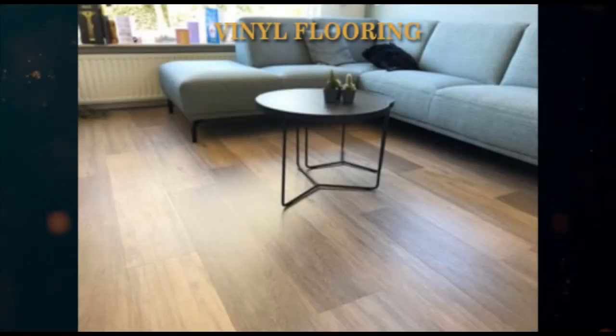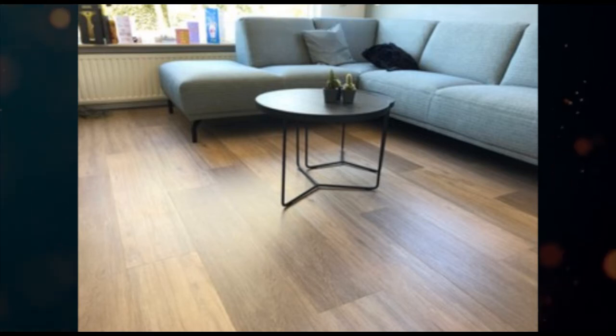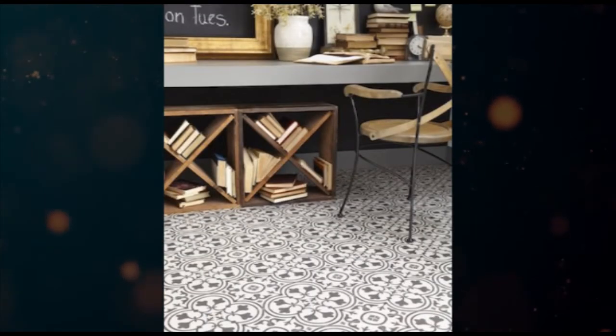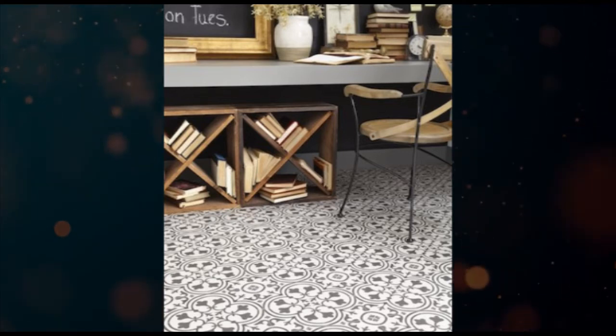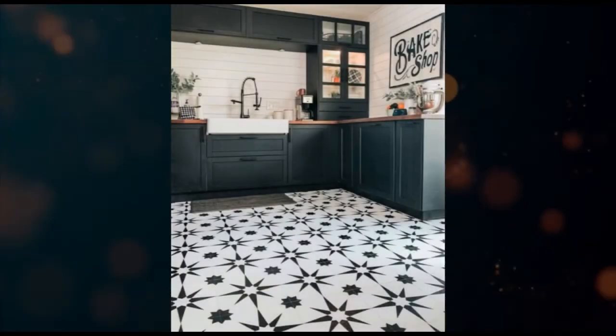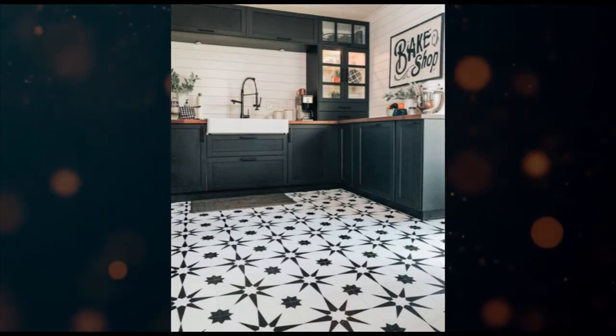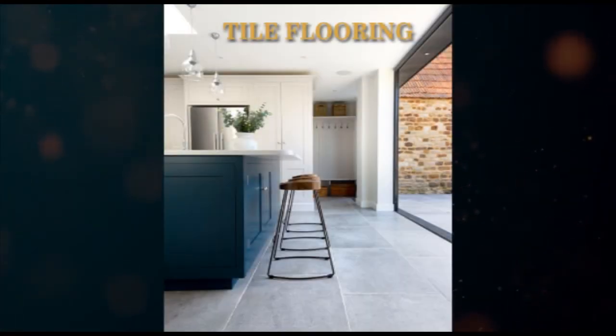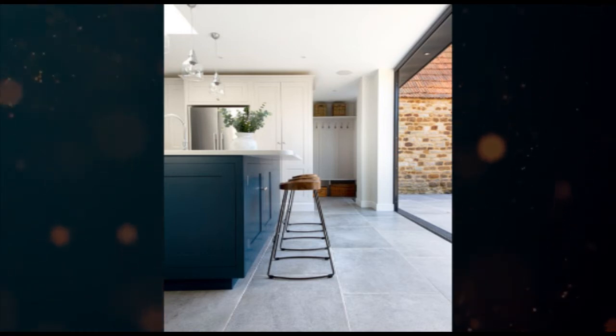Number four: vinyl flooring. Vinyl flooring is another option available for homeowners at an efficient cost. These are stain resistant, water resistant, and quite durable. However, you will need to take special care to protect the floor from scratches, and one minus point is its discoloration. Nowadays vinyl flooring is ideal for heavy traffic areas like hallways and kitchen.